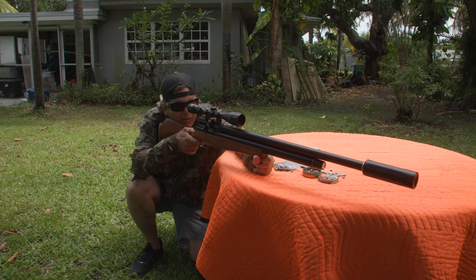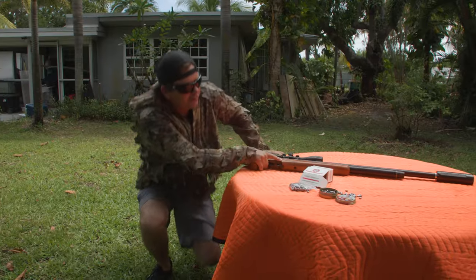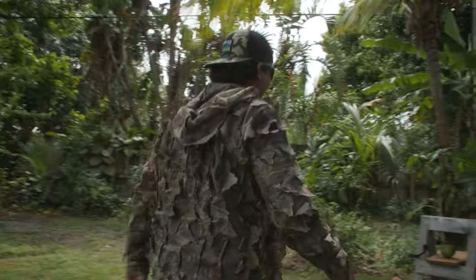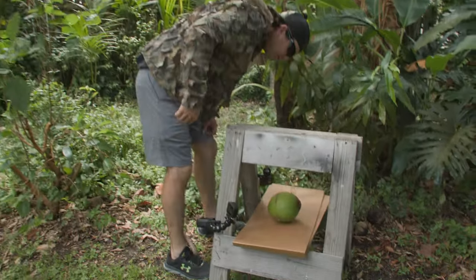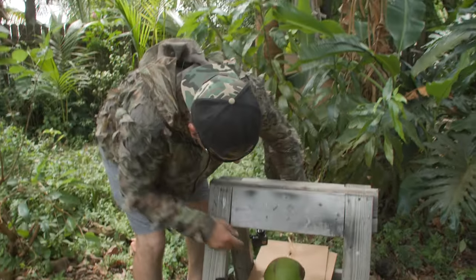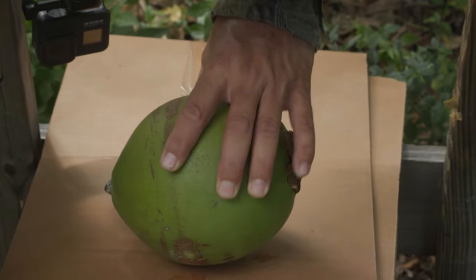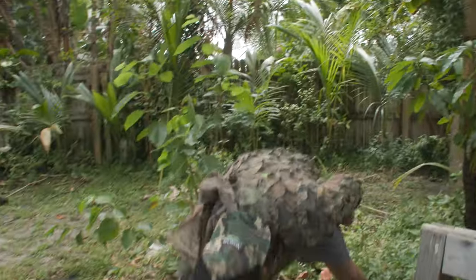Here we go. Hit a little low. Let's see what it did. I see water dripping out. Check this out — it actually went all the way through. I hit a little low, but it went through the coconut and out the backside of that green, super hard coconut.